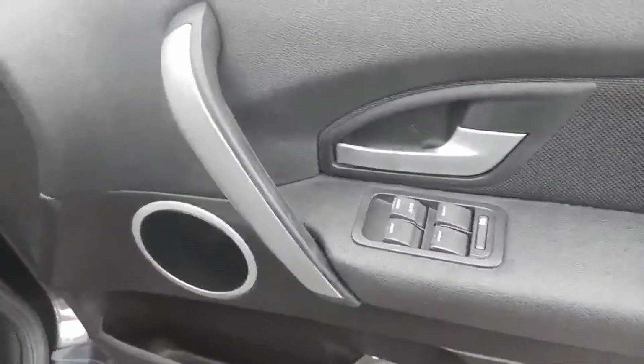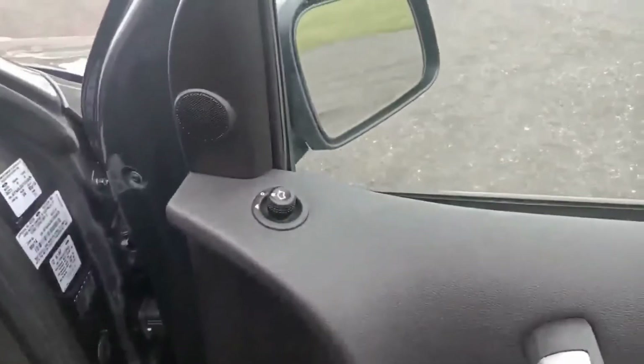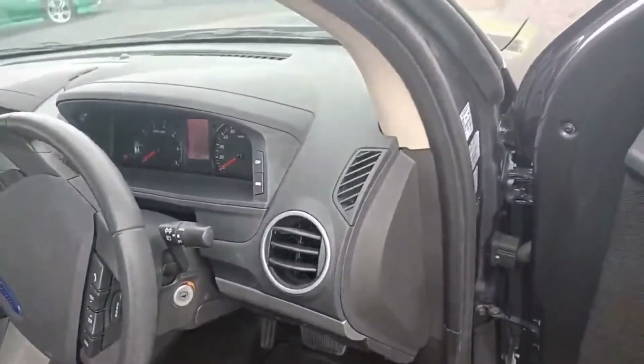Coming to the driver's door, you do get your power windows and power mirrors. It's all very solid construction — the Ford Territory is very reliable and very good on the road.